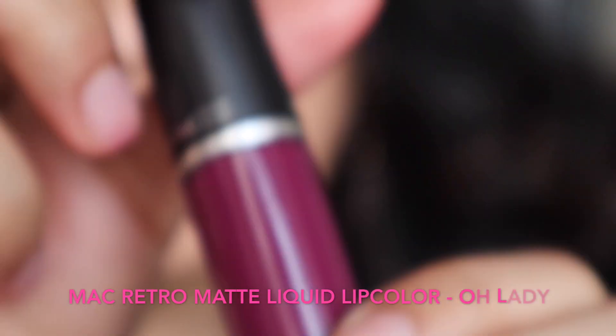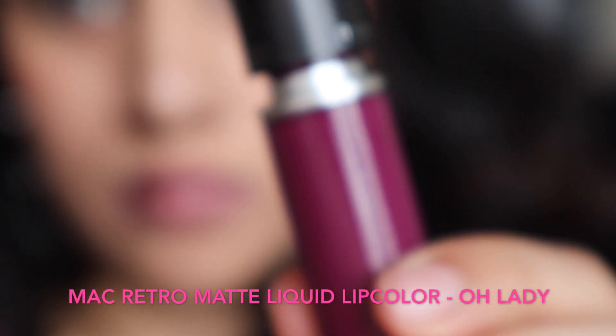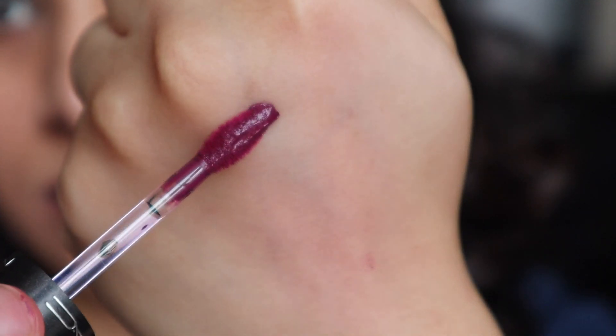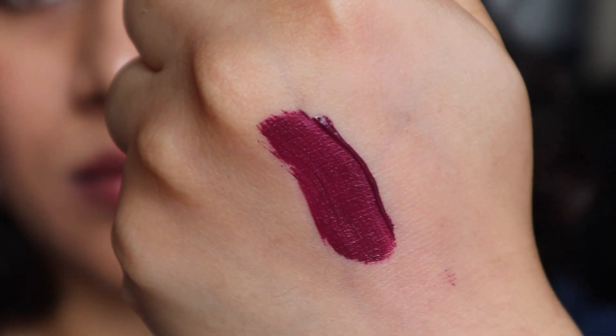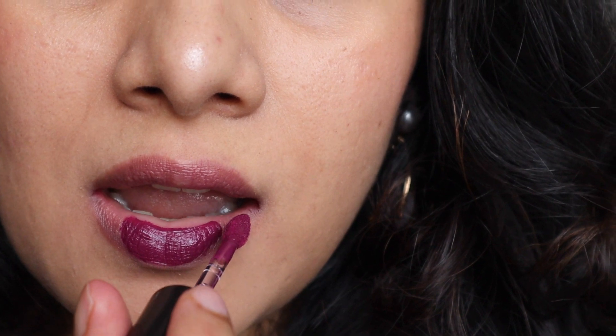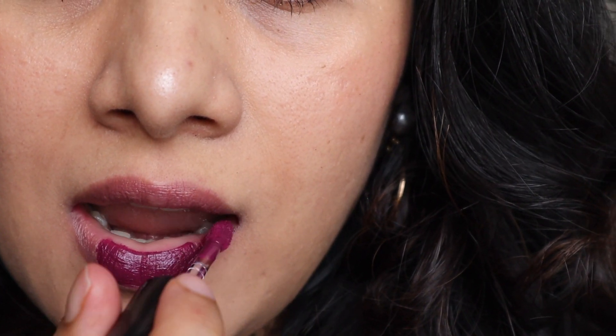Another favorite of mine is from MAC — the Retro Matte Liquid Lip Color collection in the shade 'Oh Lady.' This is a very deep wine or berry shade. It has a very creamy texture on application but sets down completely matte and stays on the lips throughout the day. I love the purple undertones — it complements the Indian skin tone so well. Even though it's a dark shade, if I can carry it, anybody can.